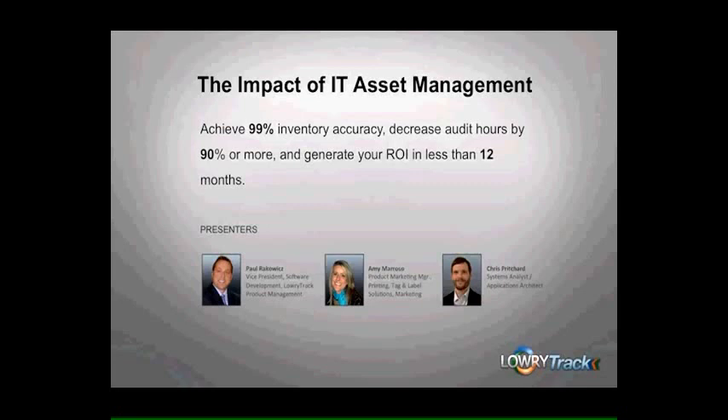Today we will be discussing the impact of IT asset management. We have three great presenters in store for you. First off is Paul Rakowitz, our Vice President of Software Development. Amy Morasso, a Product Marketing Manager focusing on printing solutions, labels, and tags. And finally, Chris Pritchard, our Senior Systems Analyst here at Lowry.